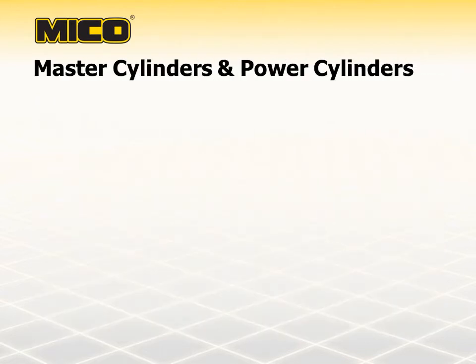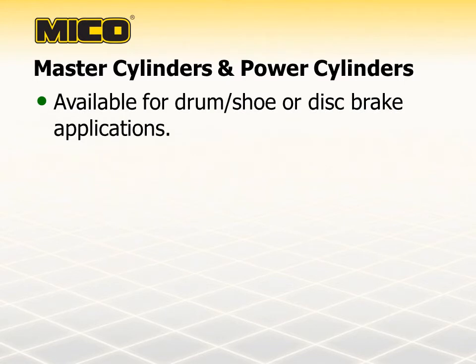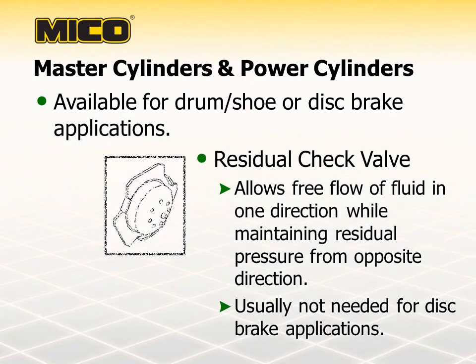Myco master cylinders and power cylinders can be used in drum and shoe or disc brake applications because they are available with or without a residual check valve. This device allows free flow of fluid in one direction while maintaining residual pressure from the opposite direction. Residual check valves are not needed for most disc brake applications. Disc brake systems need to be free of residual back pressure because it will hold the brake pads in contact with the disc, resulting in brake drag, overheating of brake components, unnecessary wear, and premature brake replacement.